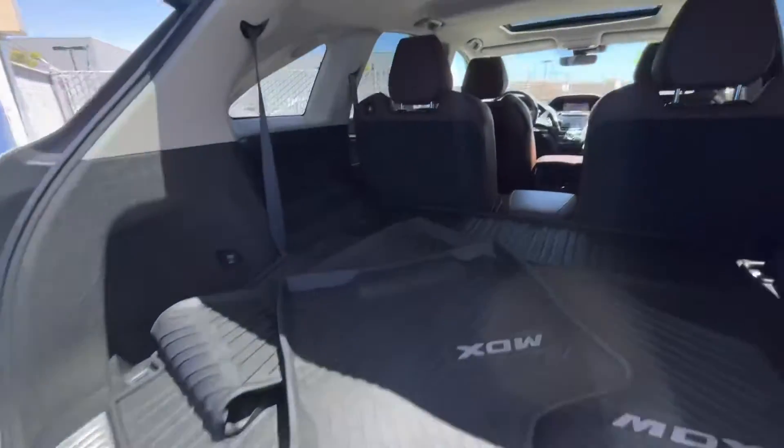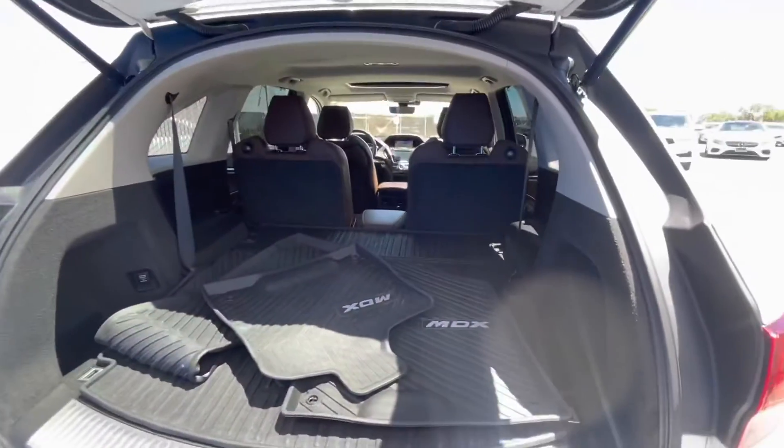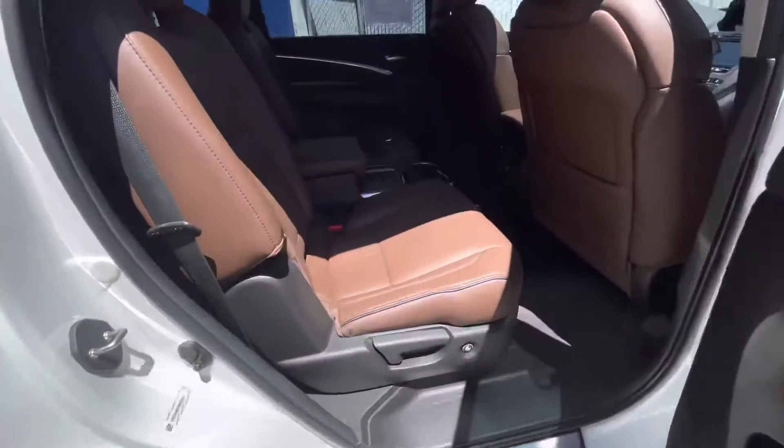Additional features include a backup camera, premium sound system, satellite radio, rear spoiler, MP3 player, remote trunk release, remote engine start, privacy glass, and keyless entry.